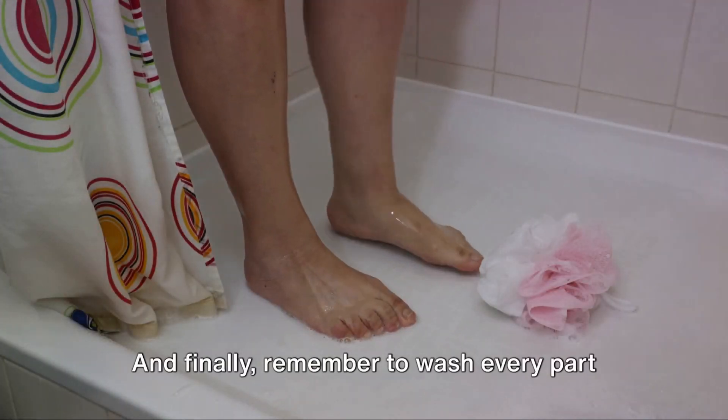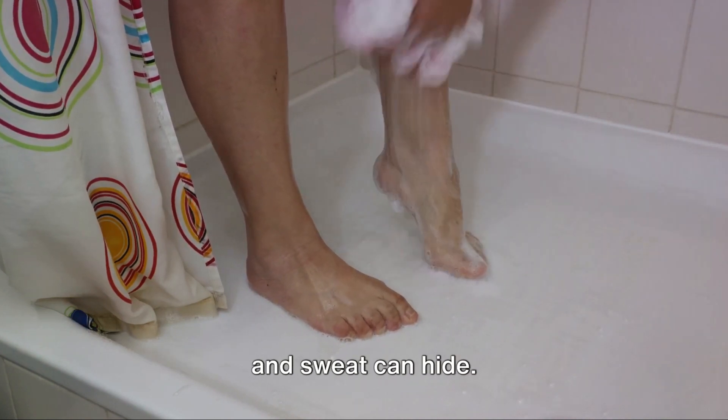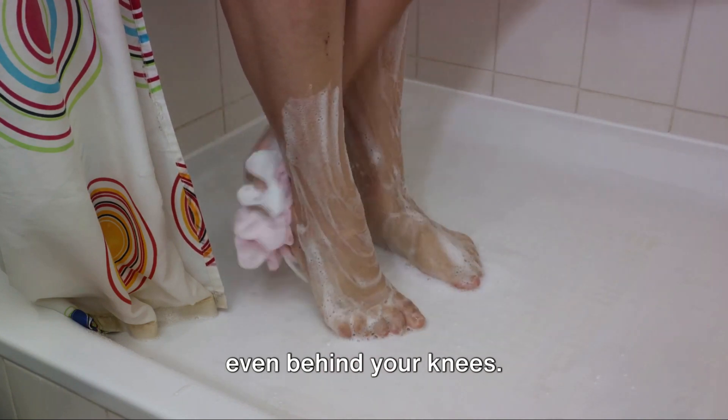And finally, remember to wash every part of your body, especially places where dirt and sweat can hide. This includes your feet, your neck, and even behind your knees.